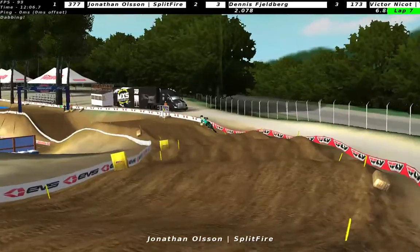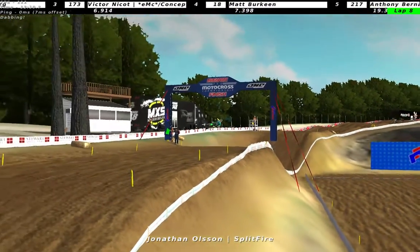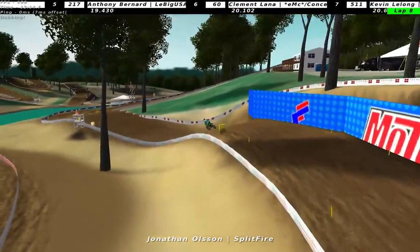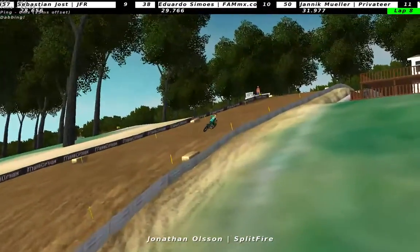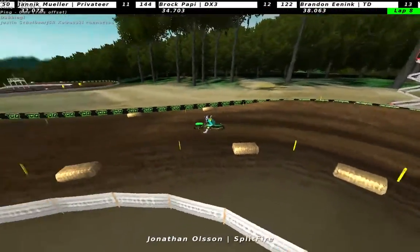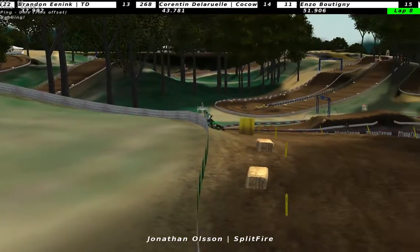Fjellberg in second place, Nykot in third, Matt Birken in fourth, Anthony Bernard in fifth, Klimatlander in sixth, Kevin Liljong in seventh - so Liljong works his way back up. Sebastian Joss in eighth, Eduardo Simons ninth, Jannik Muller tenth. Muller lost another spot. Barok Papi eleventh. Brandon Enink twelfth.